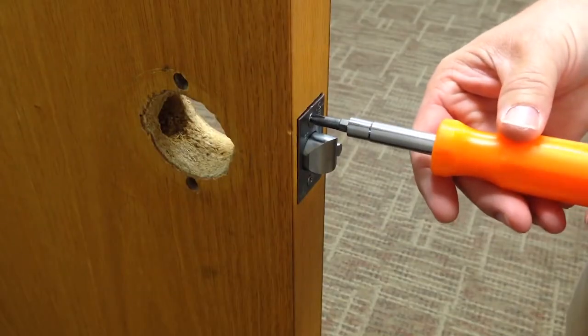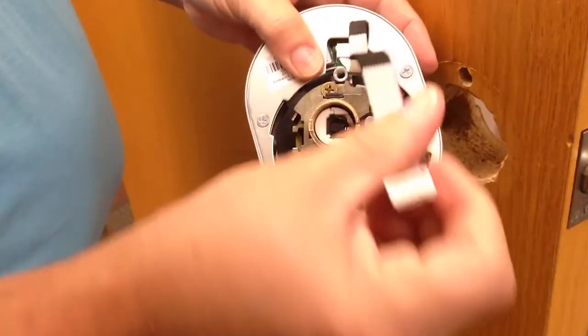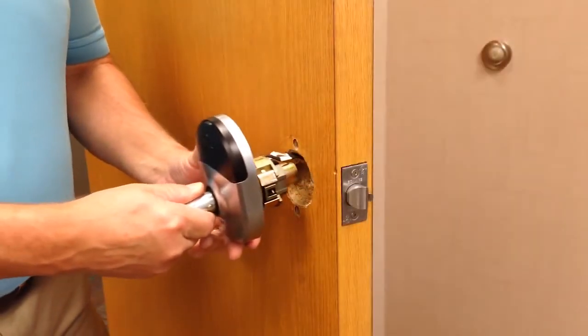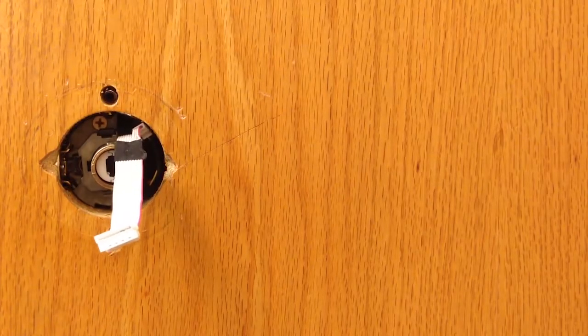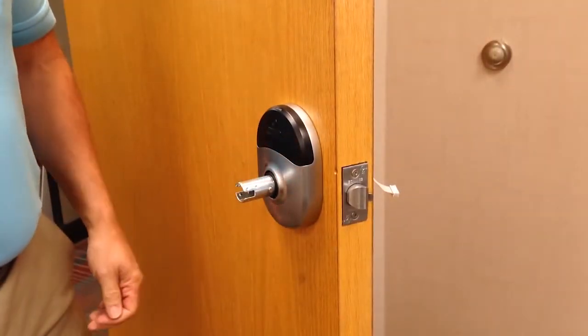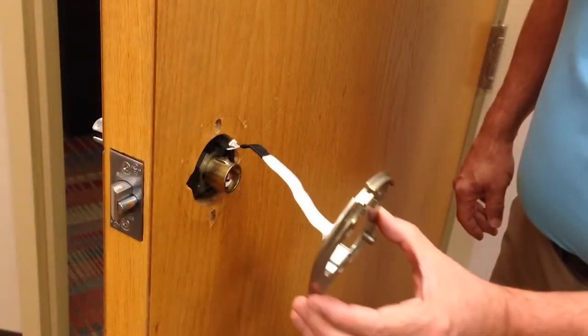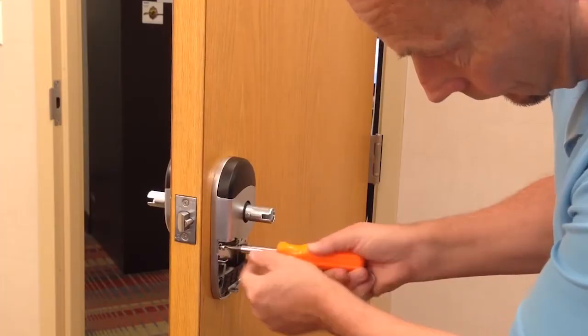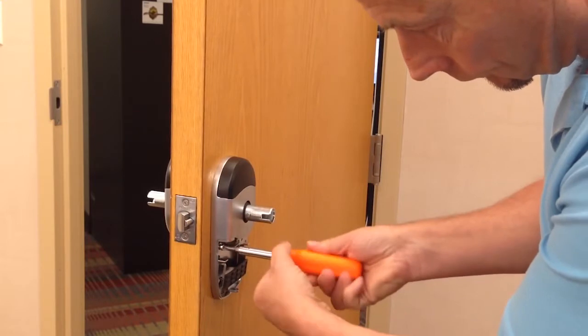From the installer's viewpoint, Schlage NDE series wireless locks with Engage technology fit into standard cylindrical door prep, making it easy to upgrade without replacing the door or modifying the frame. Installation is accomplished using just a Phillips screwdriver — no additional holes to drill or wires to run. A Wookie could do it!